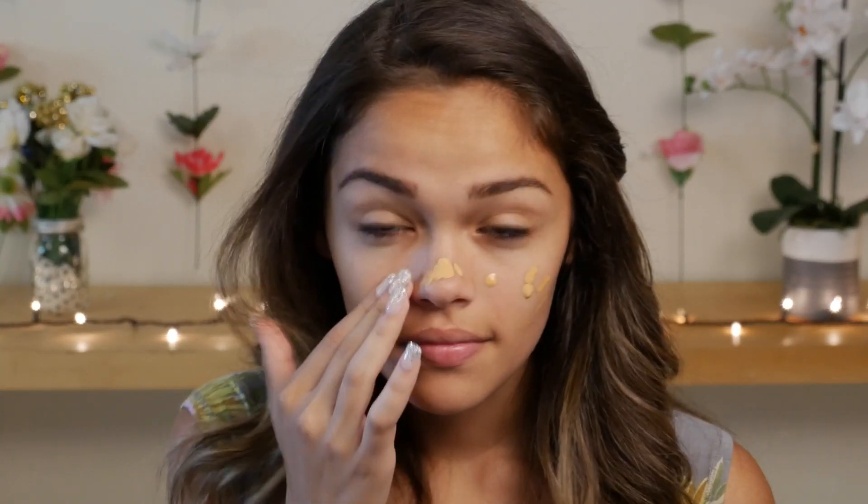There are different ways to apply your foundation in order to get the coverage that you're desiring. For a natural coverage, which is where we're going to start off, apply the foundation onto your fingers and rub that into your skin in a circular motion.